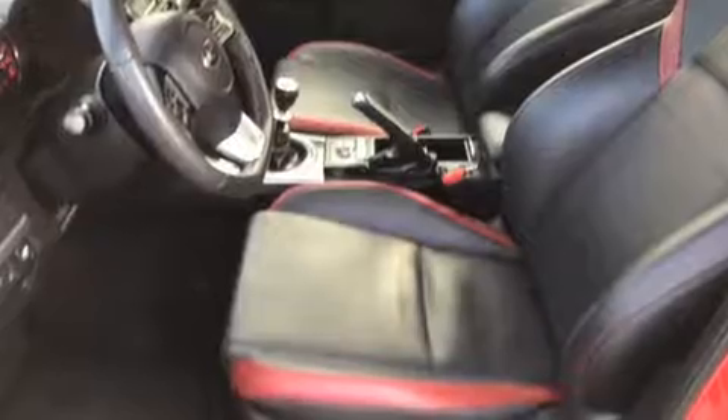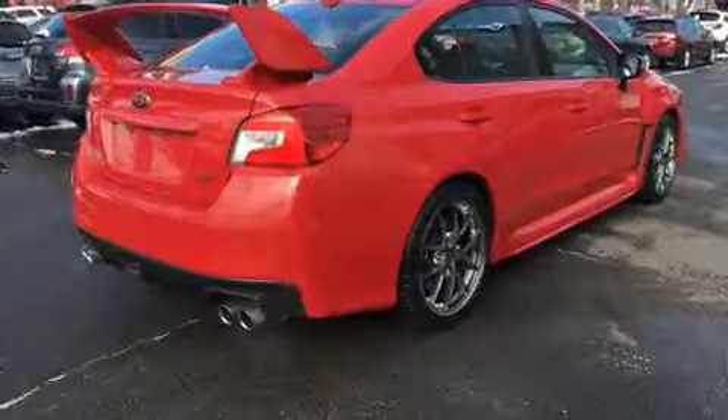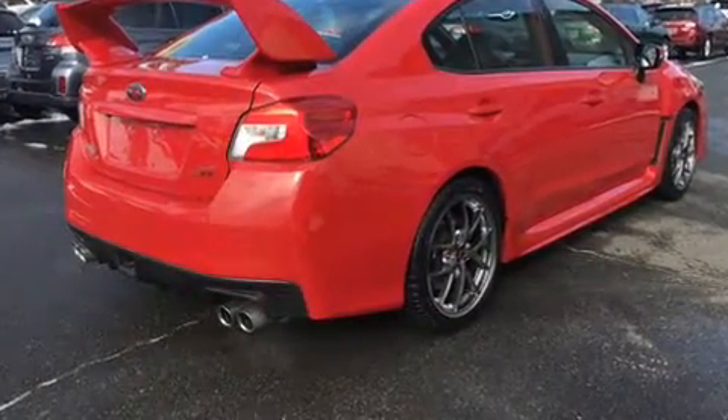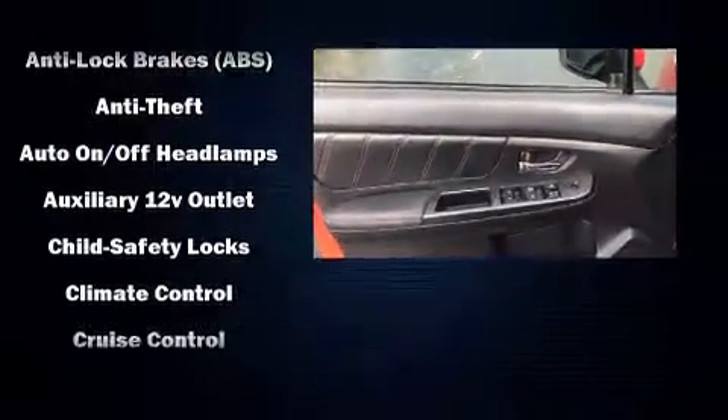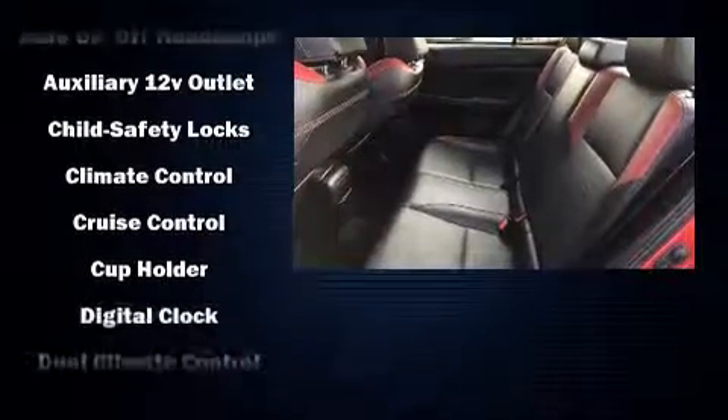The engine breathes better thanks to a turbocharger, improving both performance and economy. It distinguishes itself from the competition with features such as front fog lights, remote keyless entry, and cruise control.